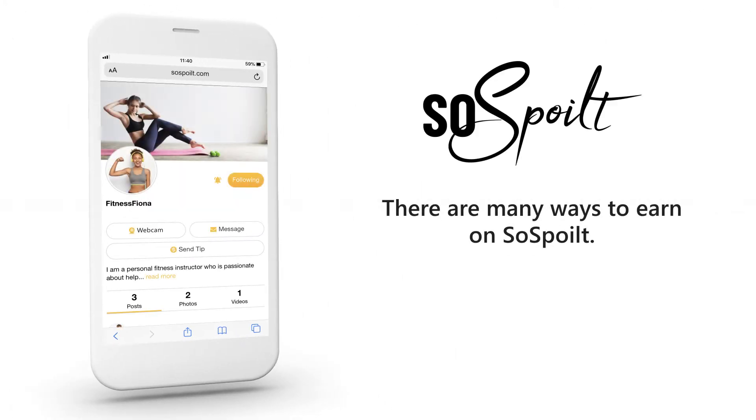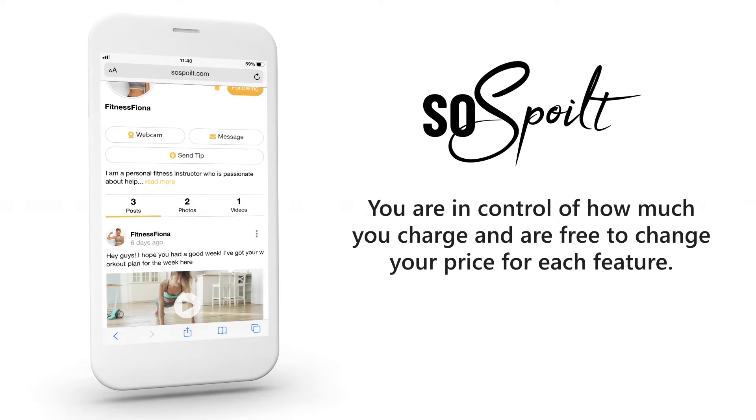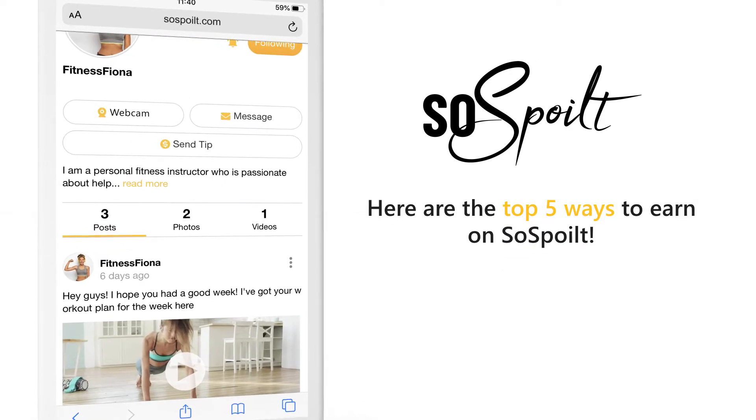There are many ways to earn on So Spoiled. You are in control of how much you charge and are free to change your price for each feature. Here are the top five ways to earn on So Spoiled.